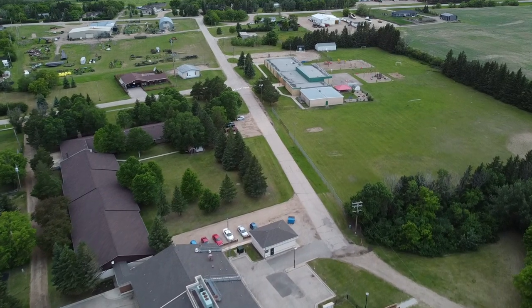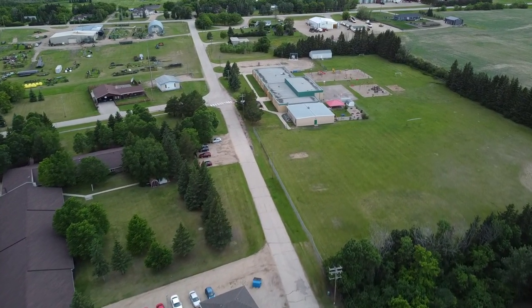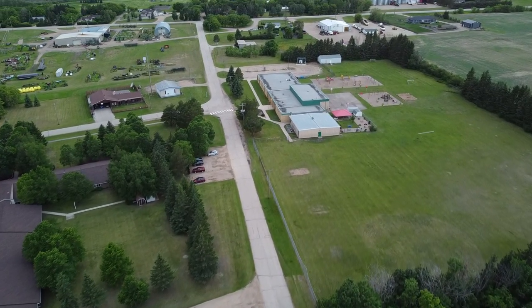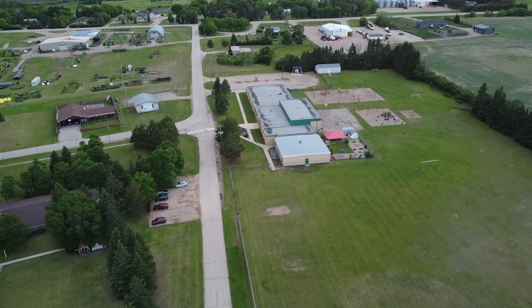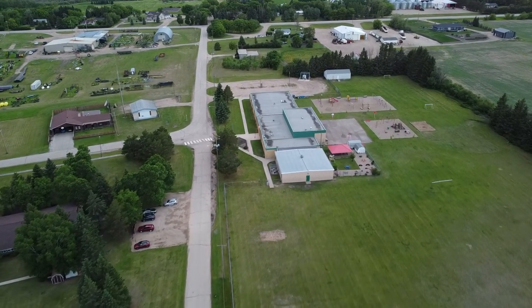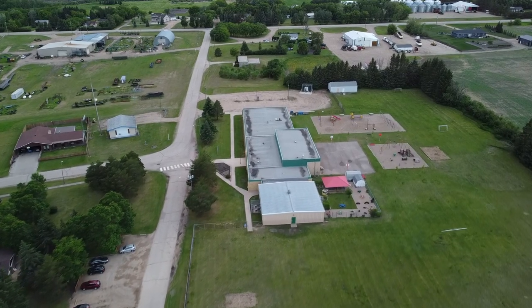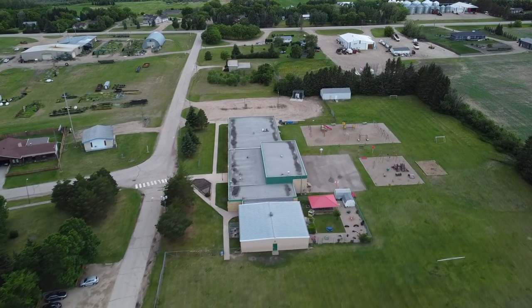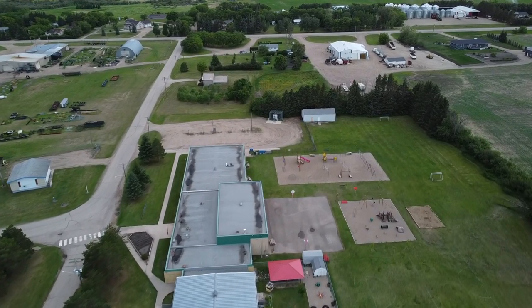Next to the hospital we find Benito School — the building that replaced the original school we looked at at the beginning of the video. It's been expanded over time, and some of what you're seeing is the Benito Day Care Center, which serves daycare-aged children so parents can go to work. This is also the location of the second playground in town — it's a little bigger, but can only be used by the public when school's not in session.